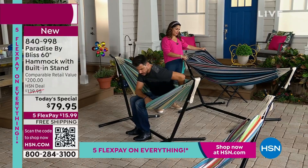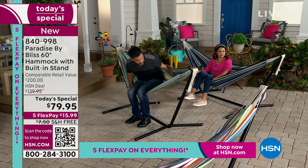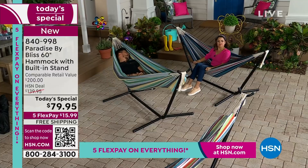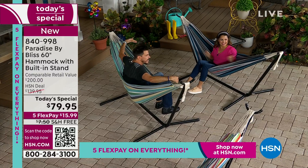Anything you can get out of in half a second and into in half a second is pretty easy. When I get in and out, there's no stability issue — it's not rocking, the frame stays still. Then prop your feet up. Whether you want the straight cocoon, the diagonal, arms out, turning to face your partner, reading a book, cuddling up — you name it. There's all kinds of ways to use and enjoy this.